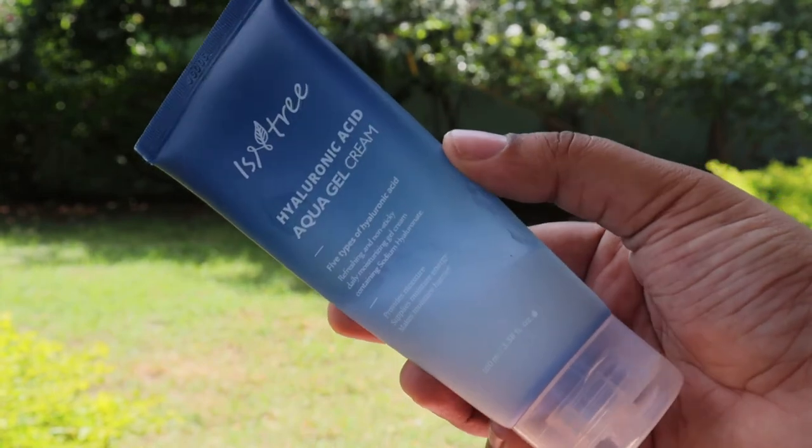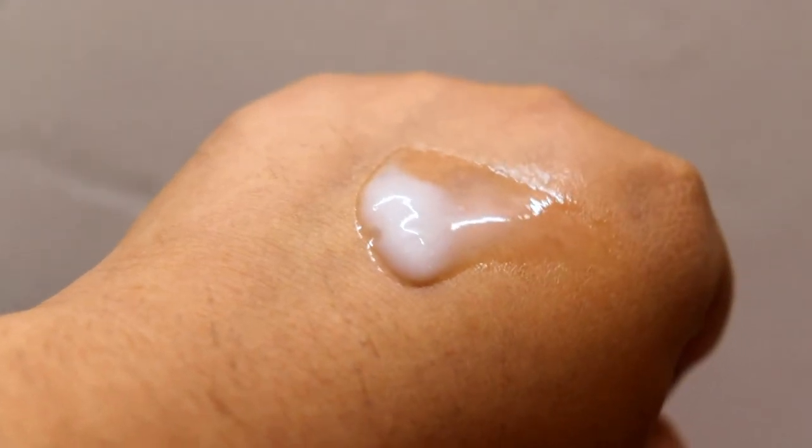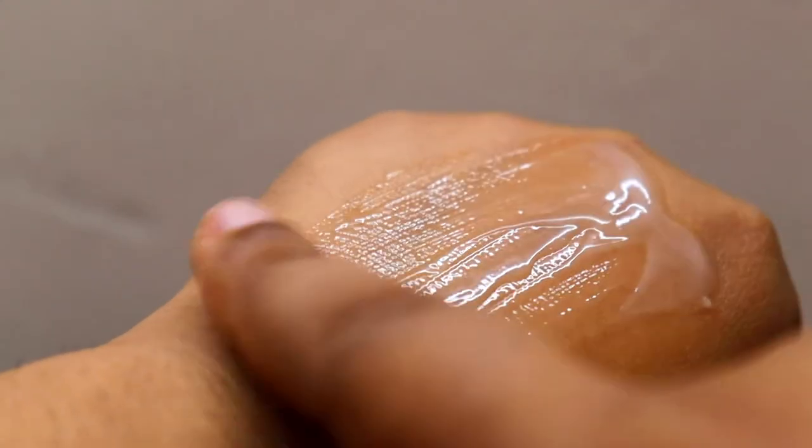The next moisturizer is the Eccentric Hyaluronic Acid Aqua Gel Cream. Apart from having five different types of hyaluronic acid with low, medium, and high molecules, it also has aloe vera and trehalose, which soothes the skin and strengthens the skin barrier. It has licorice, a brightening ingredient that helps fade sunspots and hyperpigmentation, while centella asiatica and green tea provide antioxidants and are anti-inflammatory. It contains betaine, sodium PCA, and phytosqualene, which help keep skin moisturized longer by preventing moisture evaporation. It is a lightweight, non-greasy gel-cream, fragrance-free and essential oil-free, ideal for oily, acne-prone, and sensitive skin types.